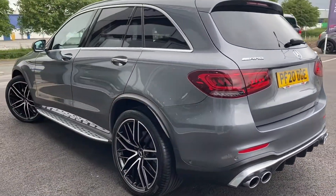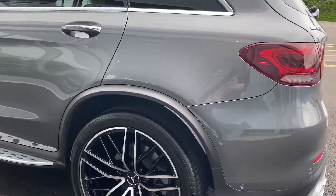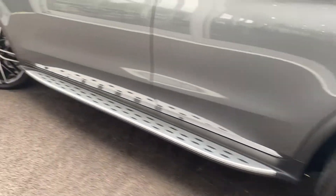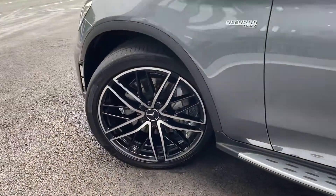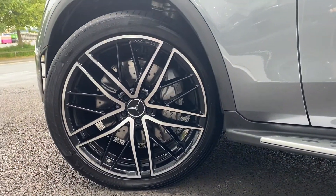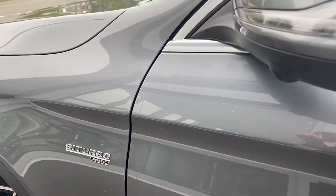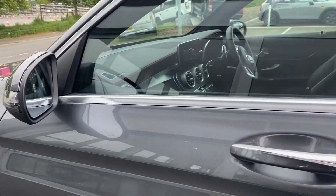Looking at the other side of the car, again very nice and tidy — no marks or chips that I can see. The alloys are all in very good condition with no scuffs or curb marks. Your wing mirrors are intact as well.